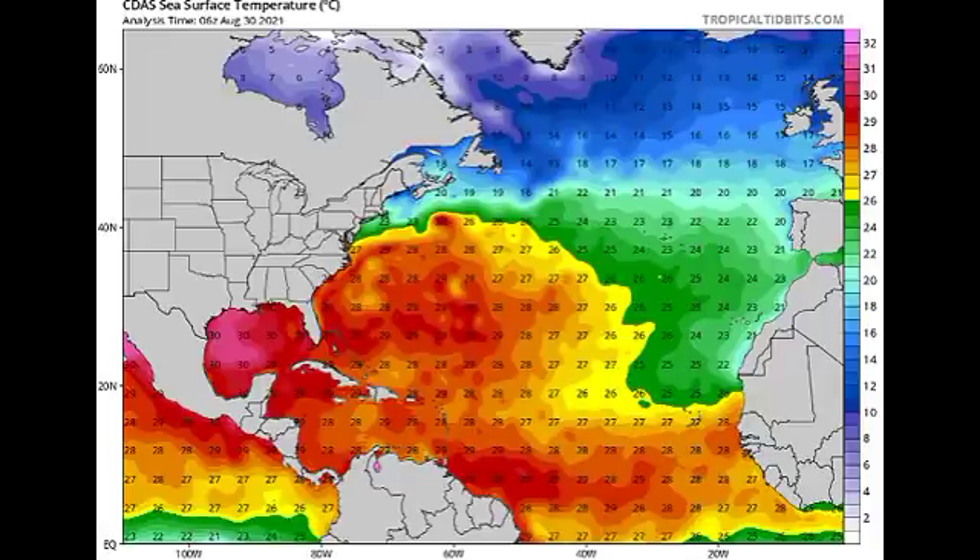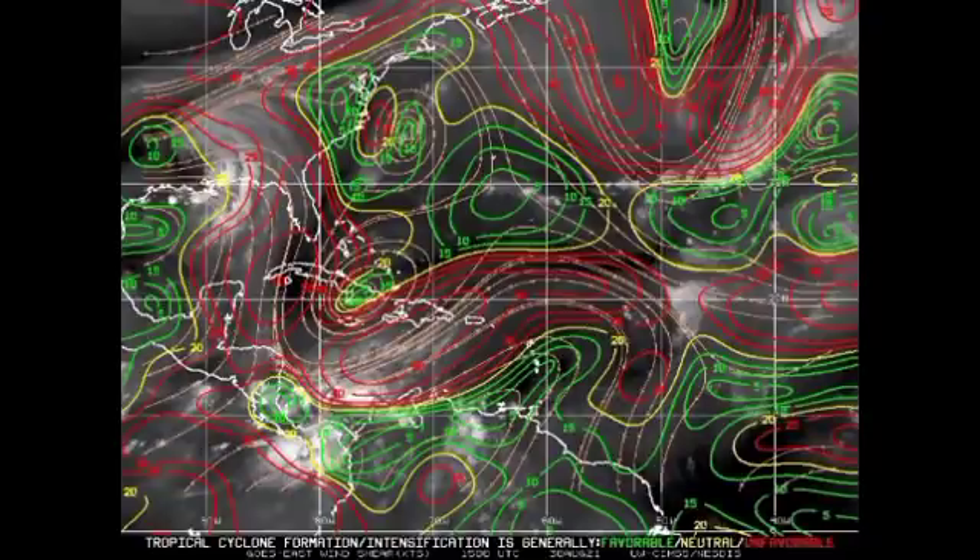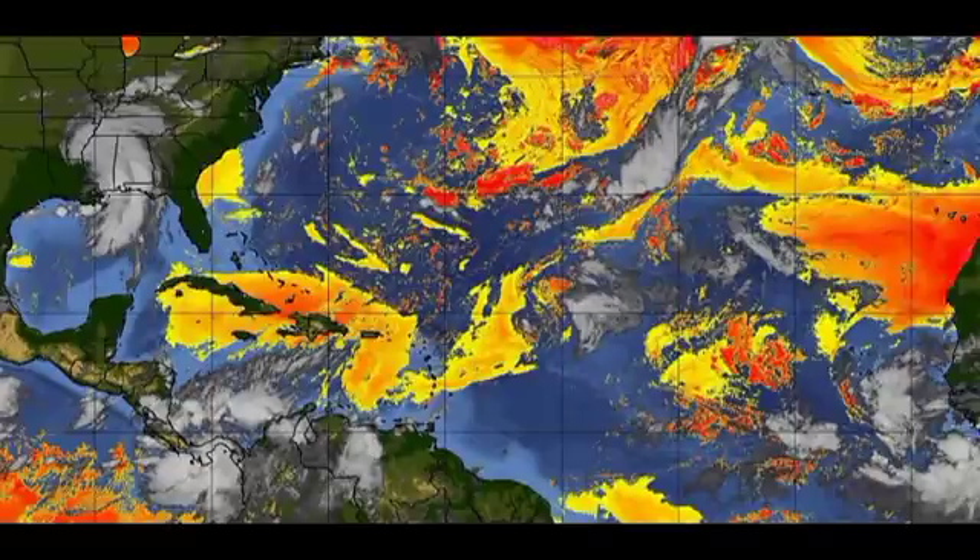Now let's look at the wind shear map. The colors indicate shear intensity: green means favorable shear, yellow means neutral, and red means unfavorable. We have quite a bit of unfavorable shear across most of the Caribbean and the Gulf of Mexico — really only the western portion of the Gulf has conducive shear right now. Looking in the vicinity of Kate, it is not in a very favorable region, which explains why the system looks so disorganized on satellite. As Kate accelerates northward, it will get into better shape and intensify.